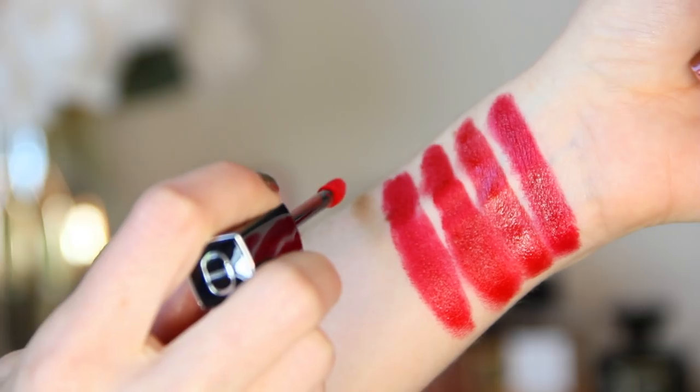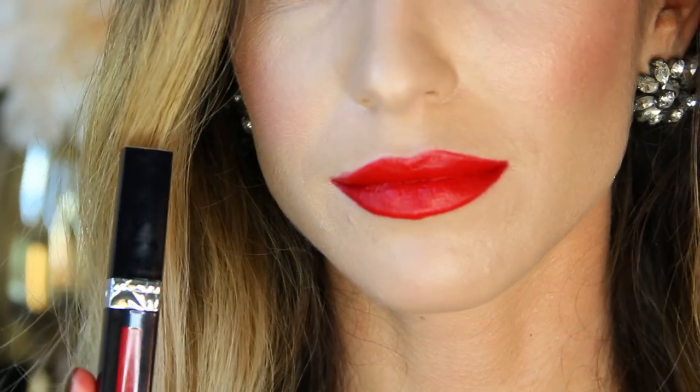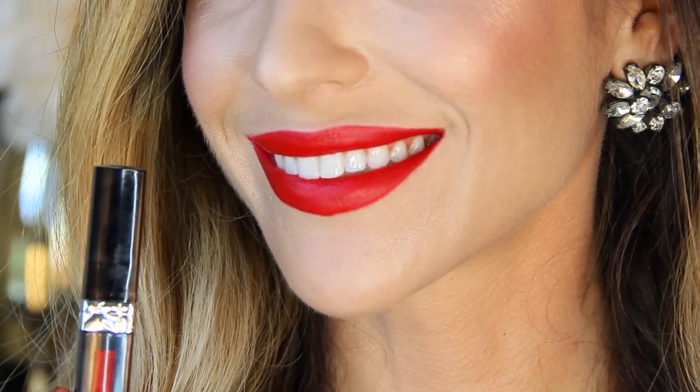Both Chanel number five and number one are very neutral, very flattering classic red shades and they come in beautiful red lacquered packaging. Next up is Dior 999 — this is the classic Christian Dior muse red lipstick. They even created an entire franchise around it, so there's a 999 blush and this shade is available in just about every single lipstick formula offered by Dior. My personal favorite is the liquid lipstick. When it comes to YSL, they have the classic Rouge number one.